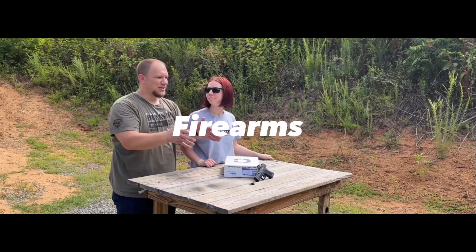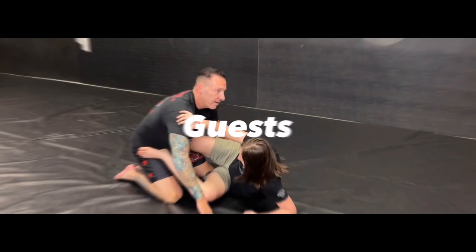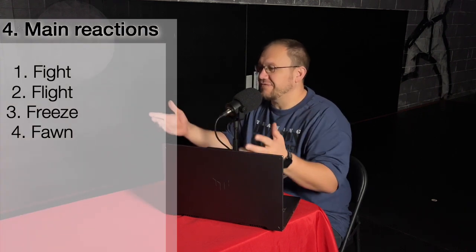Hello everyone and welcome back to the Impact Defense Podcast Season 2, Episode 10. In this episode, we're going to be talking about the four main reactions to self-defense situations: fight, flight, freeze, and fawn. We had said we were going to do this, and it was suggested this would be a really good episode all into itself, so we decided to make it right now.